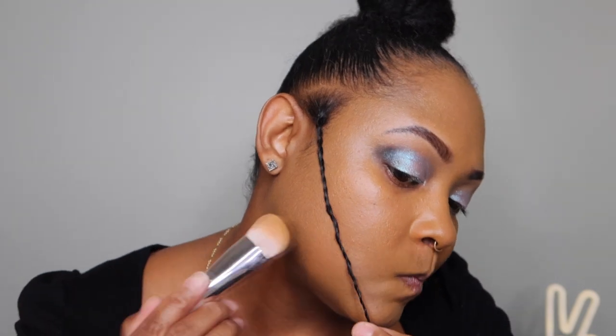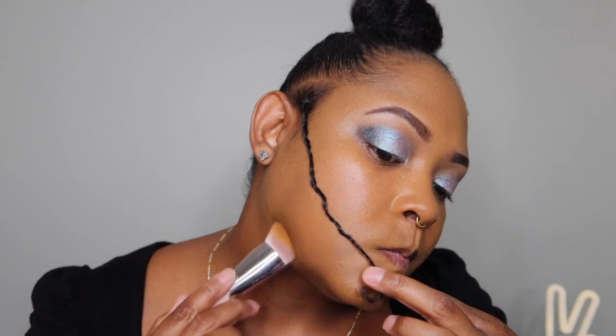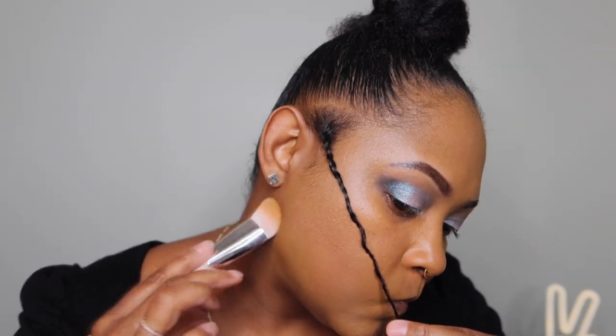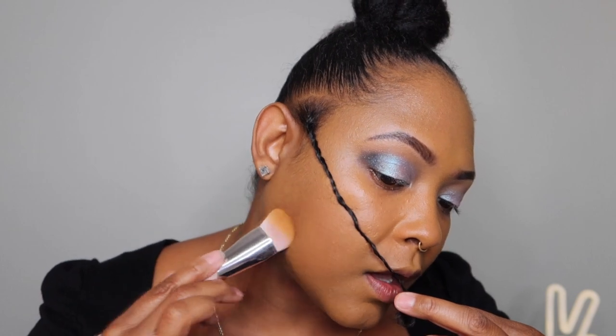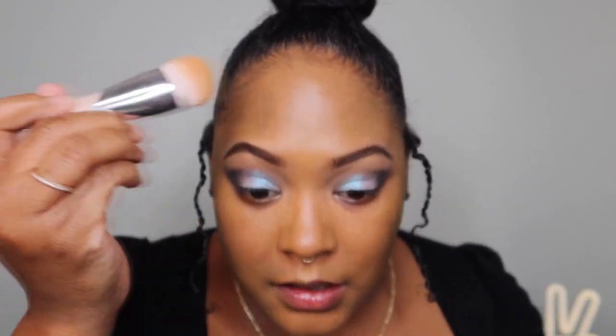It is a medium coverage, so the dark spots are still a little visible — they're a little disrespectful and shining through — but that's okay because we're treating them anyway. I am liking the foundation as a first impression. I've got to use it some more, but I think my skin looks really, really good.